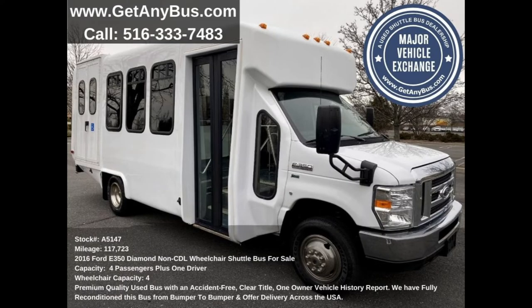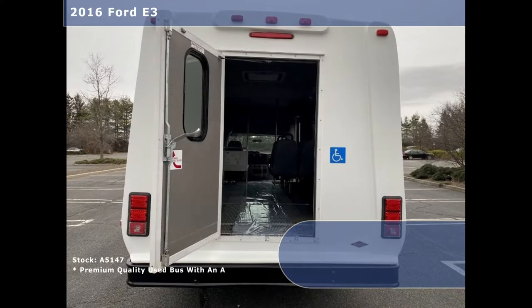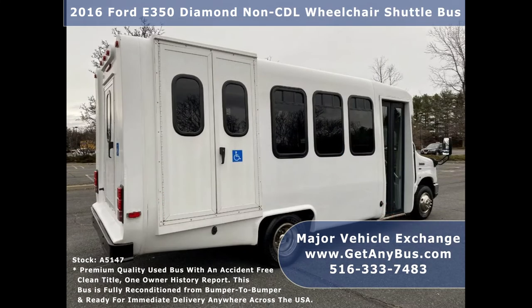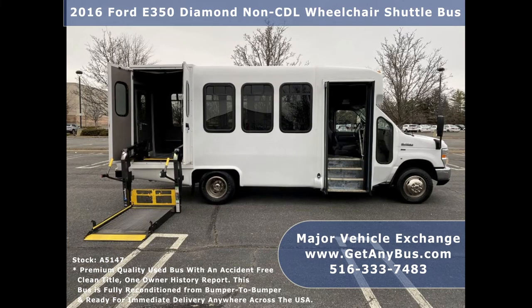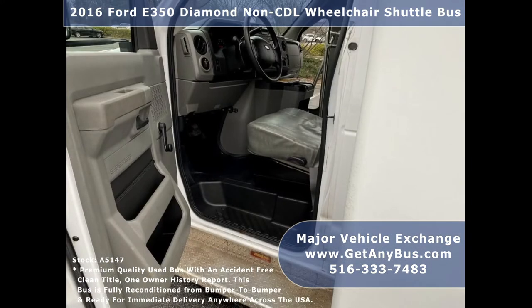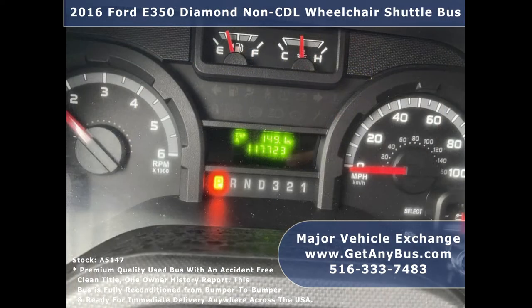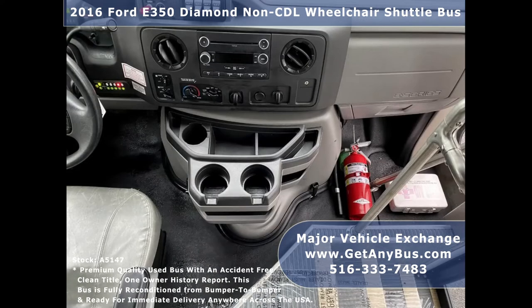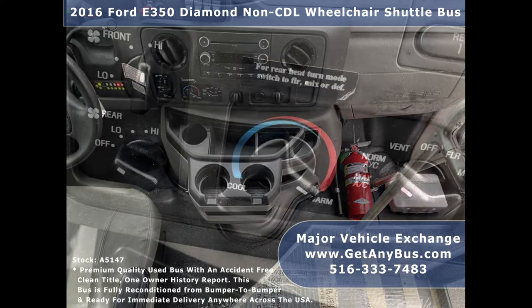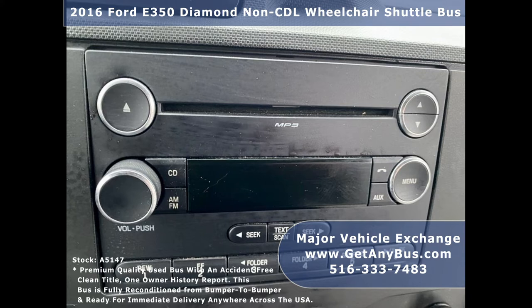This used bus for sale has numerous features including a 2016 Ford F-350 Diamond Super Duty chassis, rear door, exterior auxiliary lighting, tinted sliding windows, electric passenger door, Braun electronic wheelchair lift, anti-lock brakes, driver's entrance step, reclining driver's seat with armrest, 117,723 miles, cruise control and tilt wheel, advanced fast idle system, and wheelchair safety interlock system.